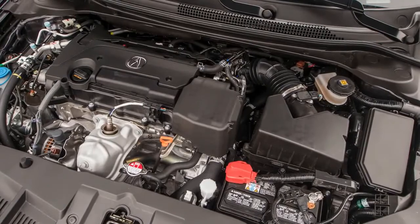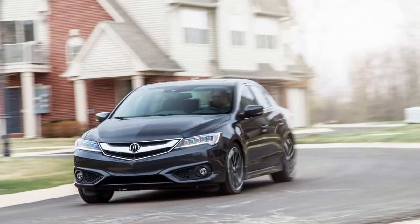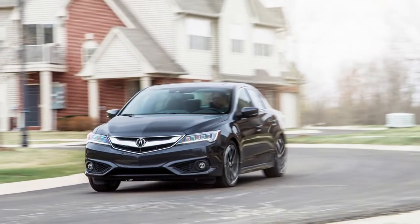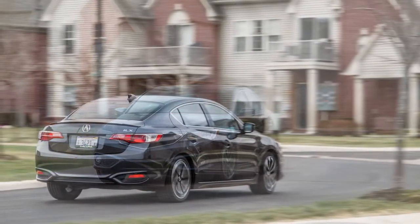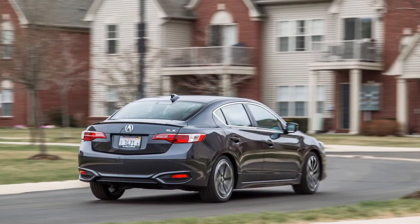The cabin isn't quite as quiet as the Europeans'. While the Acura's front seats feel roomy, the back row is a squeeze for adults. And of the cars mentioned above, only the ILX doesn't offer four-wheel drive, which will certainly keep it off many a northern buyer's radar.